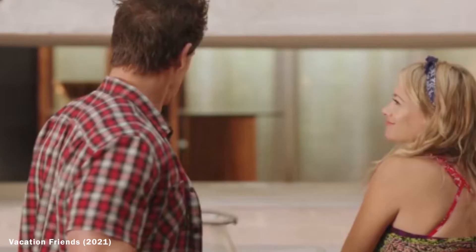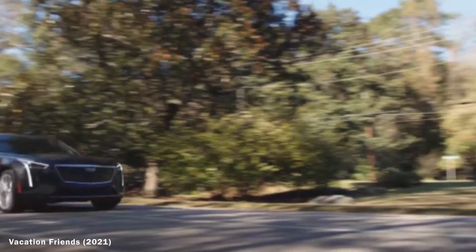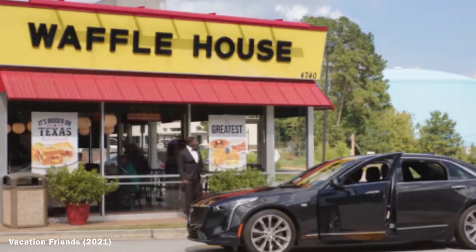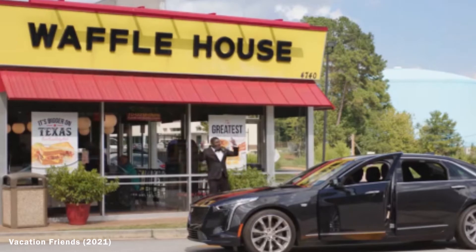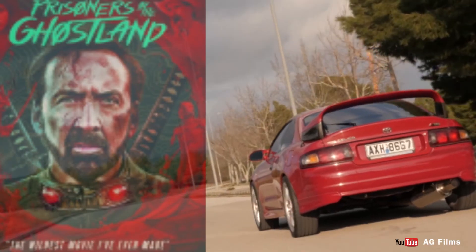Number eight: the Cadillac CT6 800T in Vacation Friends. Vacation Friends is a wild comedy movie released in August 2021, based around two couples who meet another couple while on vacation. It wouldn't have a spot on this list without a car appearance — and the guest car in the movie is the Cadillac CT6 800T. It is one beautiful piece of GM engineering and it makes a pretty good wedding car as well.